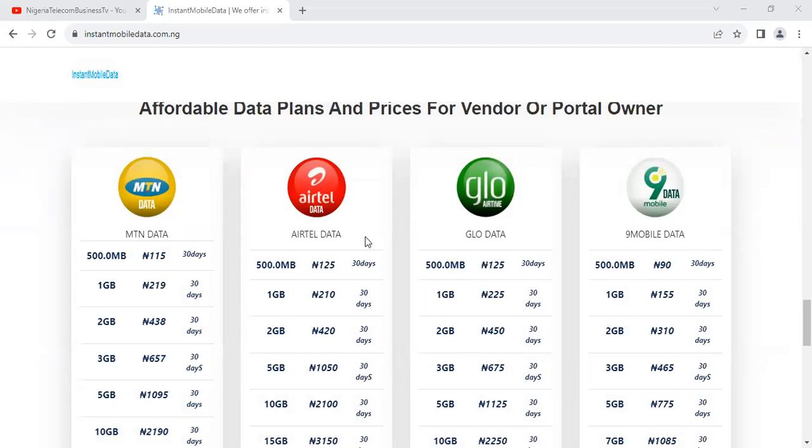The SME data here is at a very, very cheap rate. As you can see, for those of you who are vendors on the platform — people who have upgraded to vendor status — you can easily enjoy SME data for as low as ₦200 per gigabyte, and that is mind-blowing. This platform is top legit and offers the lowest price on SME data.